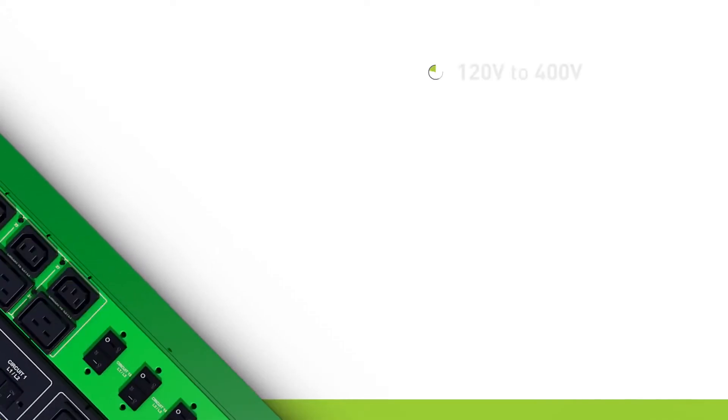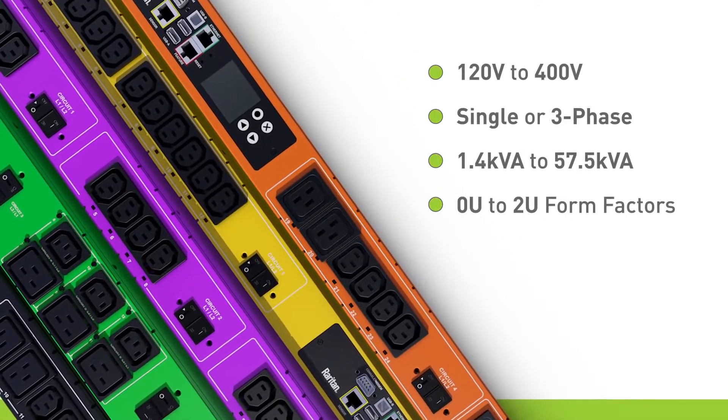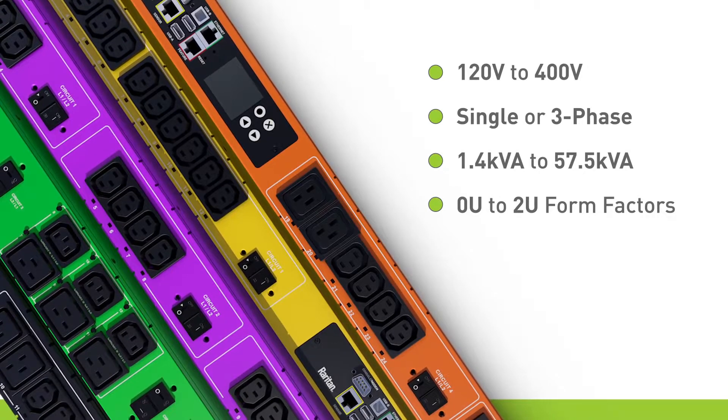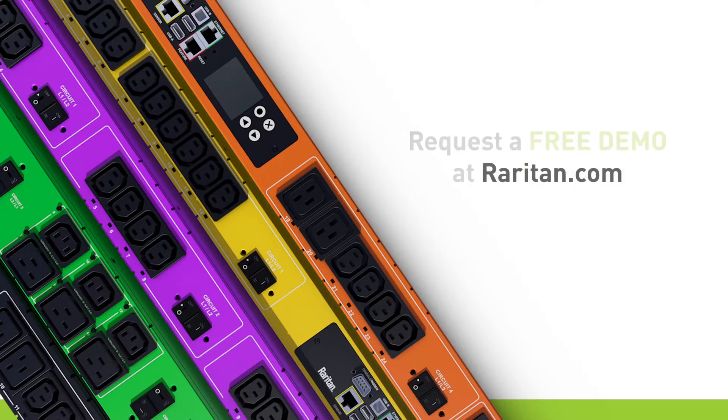So remember, whatever the size or density of your data center, or the equipment you use, there's a Raritan Rack PDU that's engineered for your needs. Raritan solutions are used by nine out of the top 10 Fortune 500 technology companies. Visit Raritan.com and request a free demo.